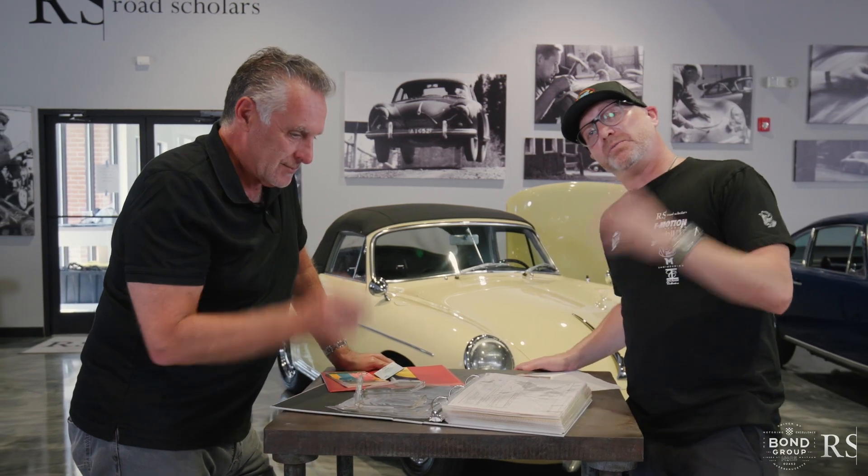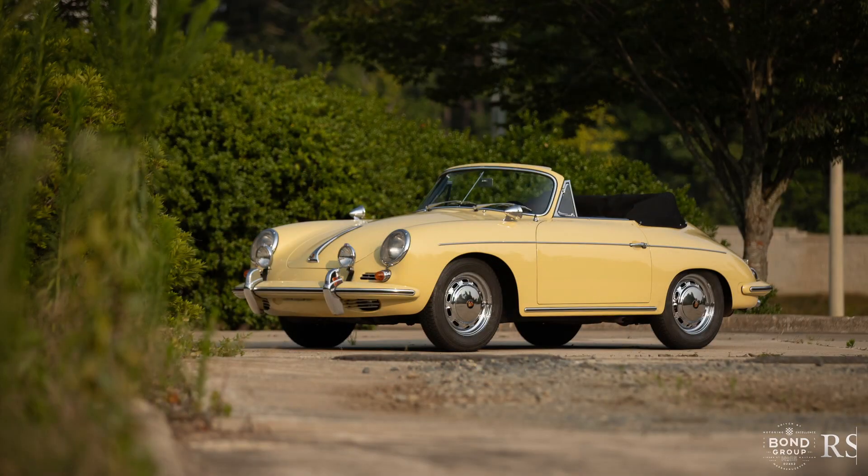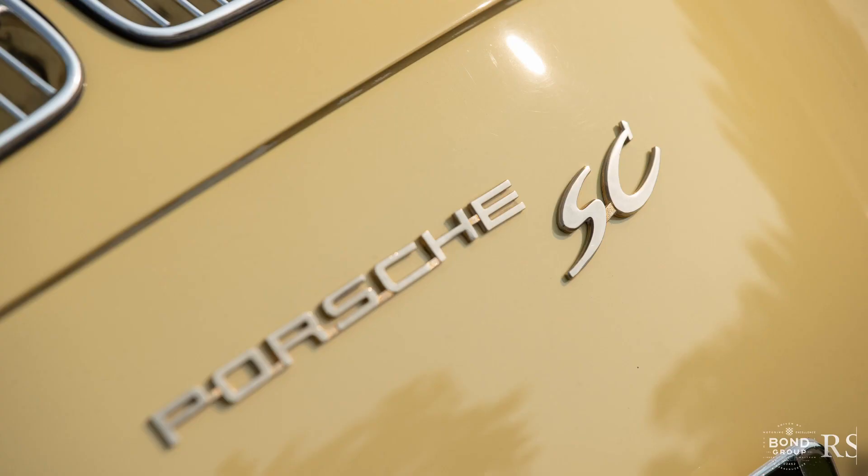Fascinating story, though. An SC Cabriolet is obviously one of the most desirable pushrod models Porsche ever made. It's the end of an era for the 356 model line. This car — one of my favorite colors — champagne yellow.